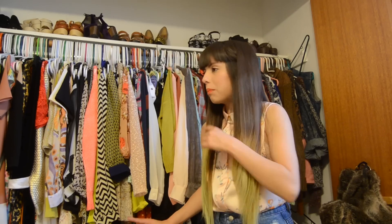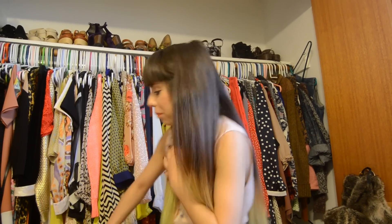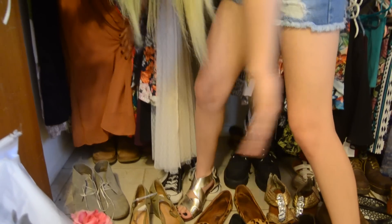If you guys follow my blog, when we were moving into this new house I said I was super excited because the whole house is covered in tiled floor. Now thinking back, I wish it wasn't tiled because there are dust bunnies all back here and it's really hard to get the mop and broom back there because I am too lazy to move the shoes.